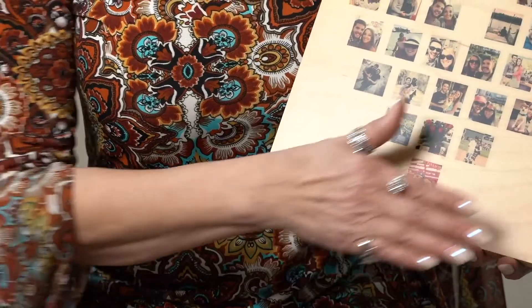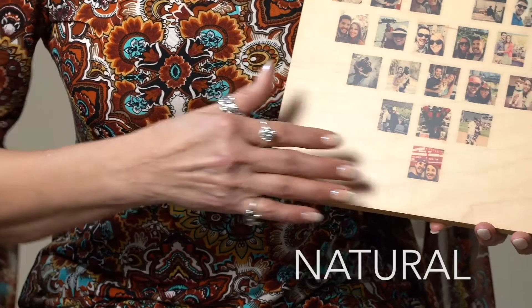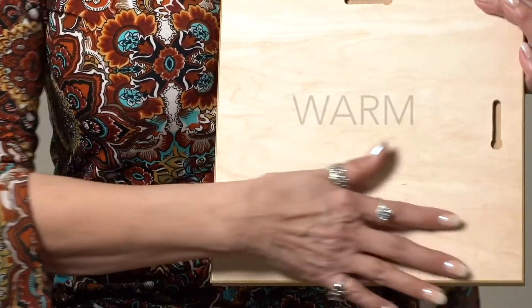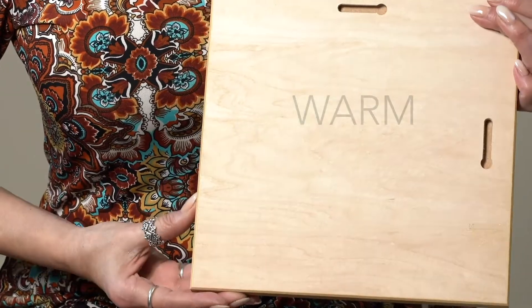Some photographs just benefit from an organic texture to support the image. Obviously, wood is that natural material that has that one-of-a-kind surface, a warm pattern that enhances your photos.